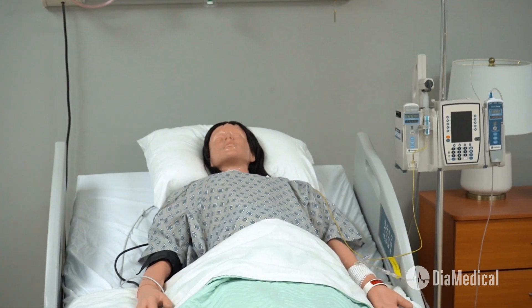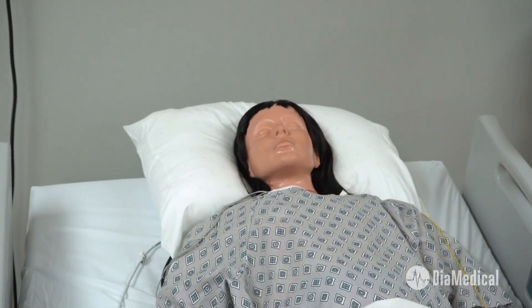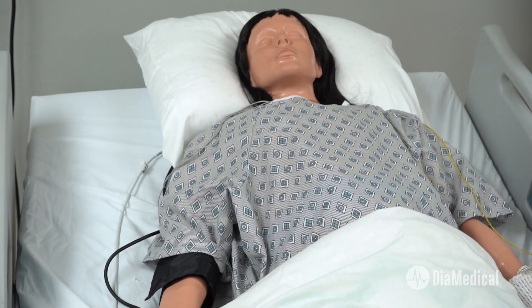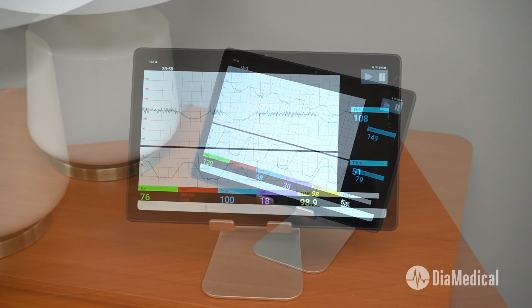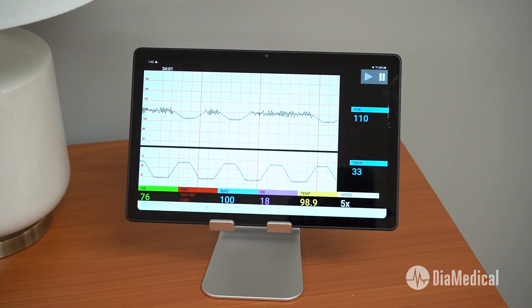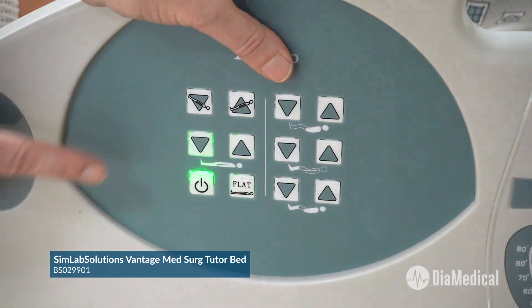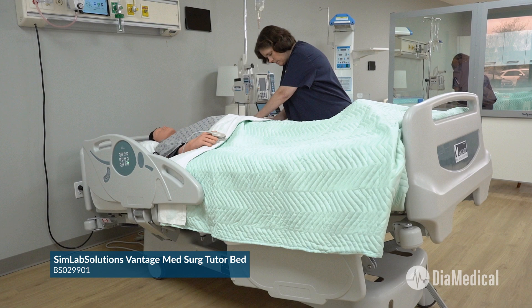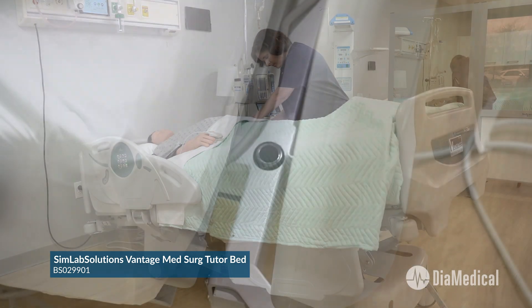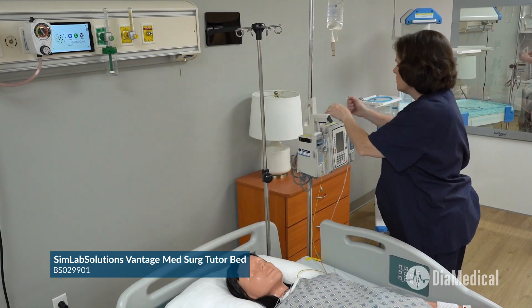One of the scariest scenarios for both students and OB providers is managing an umbilical cord prolapse. Our rescue mannequin and SimVS system can be used to easily simulate this emergency as well. The SimVS Fetal Monitor is used to show the characteristic sudden drop in fetal heart rate as well as late decels. There is no need for a birthing bed either — instructors can use any hospital bed that can be moved into Trendelenburg, like this Vantage MedSurg Tutor Bed from DiMedical, which even has IV pole mounts on the frame for when the patient is being transported to the operating room.